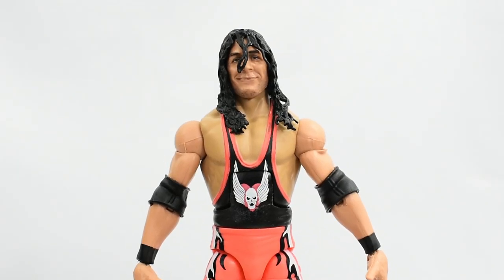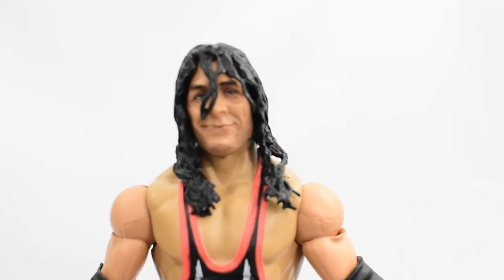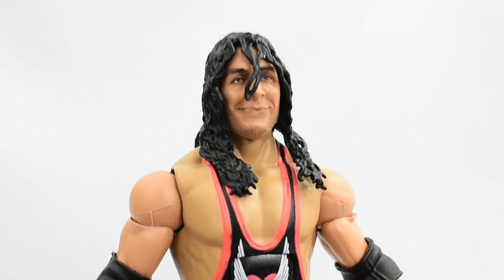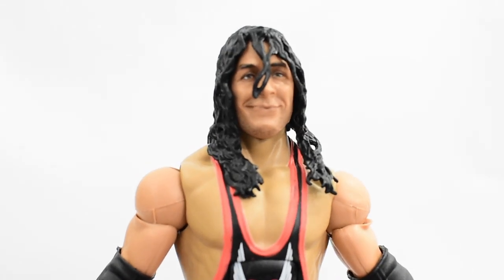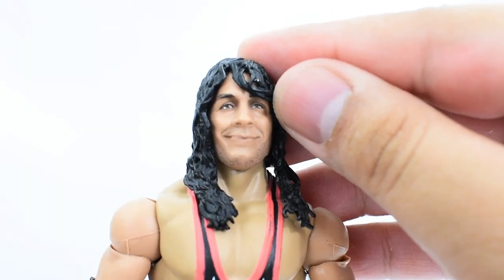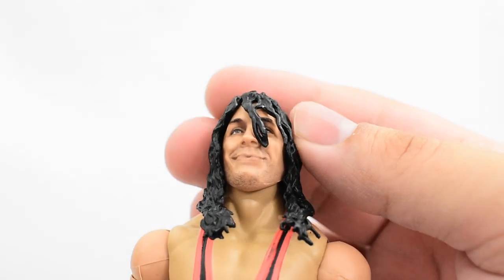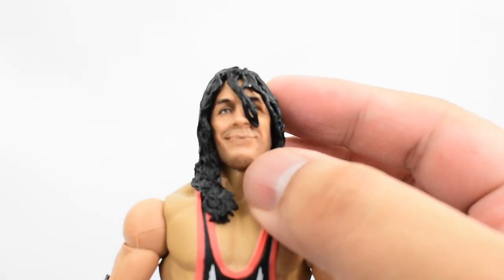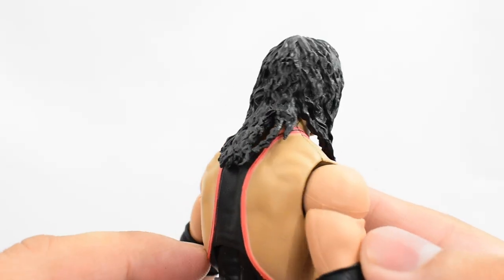Now let's take a look at Bret Hart. The head sculpt is pretty good — this isn't a brand new sculpt, we've seen it on the Ultimate Edition Bret Hart figure, but this is the first time we're seeing it on an Elite figure. The sculpt work is good, paint came out very well. The eyes look good, the mouth looks good, he even looks like he has some stubble. The hair is sculpted really well with his curls, in a solid black.